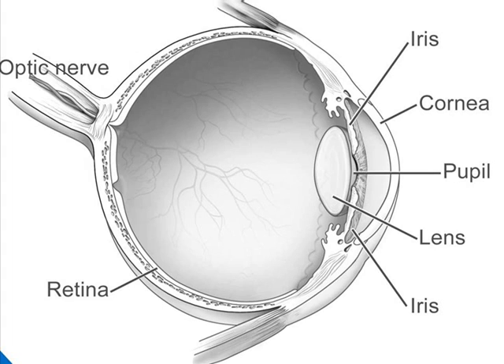An intravitreal injection is an injection of a drug directly into the inner cavity of the eye. The inner cavity of the eye is filled with a clear jelly-like substance called the vitreous, highlighted here in yellow.